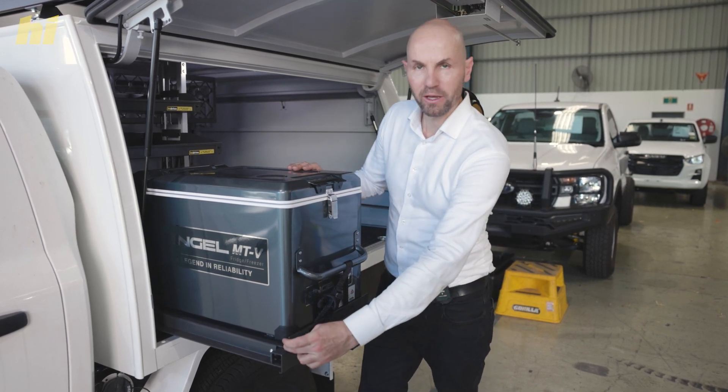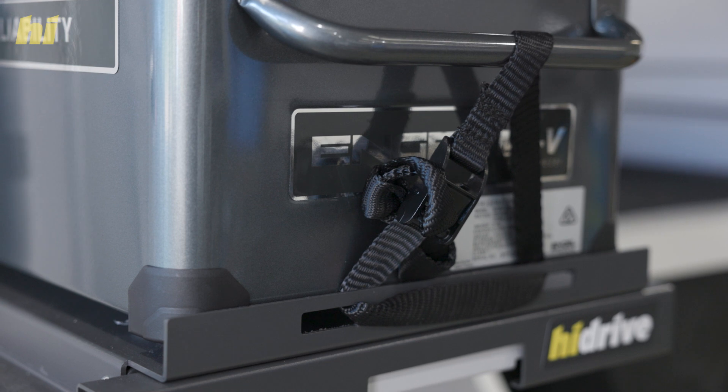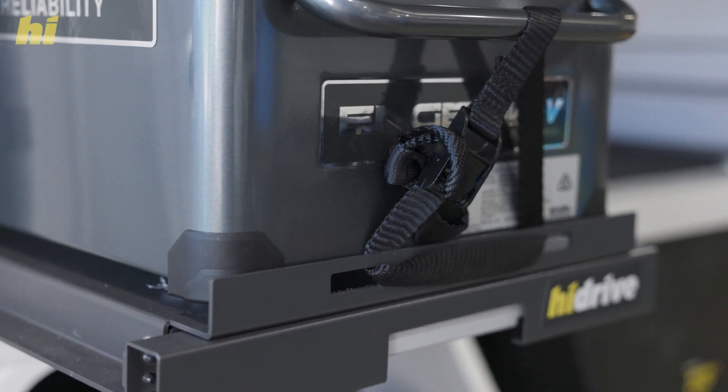This is a fridge restraint kit, which is the metal plate fitted to the slide — perfect for this particular model of fridge.